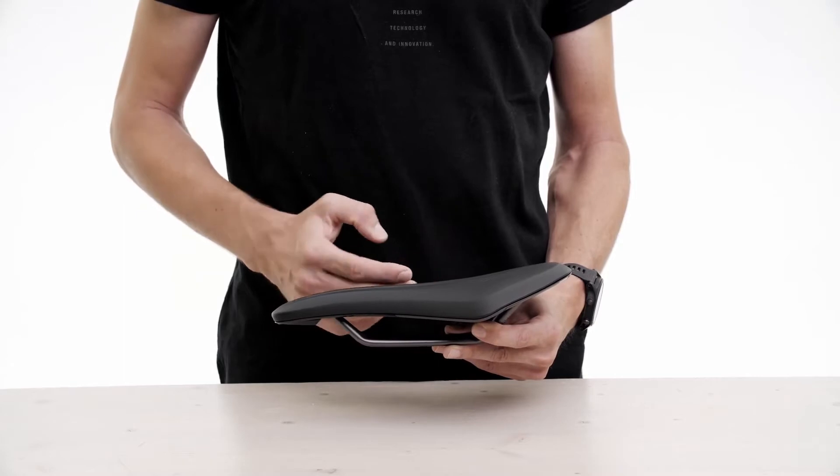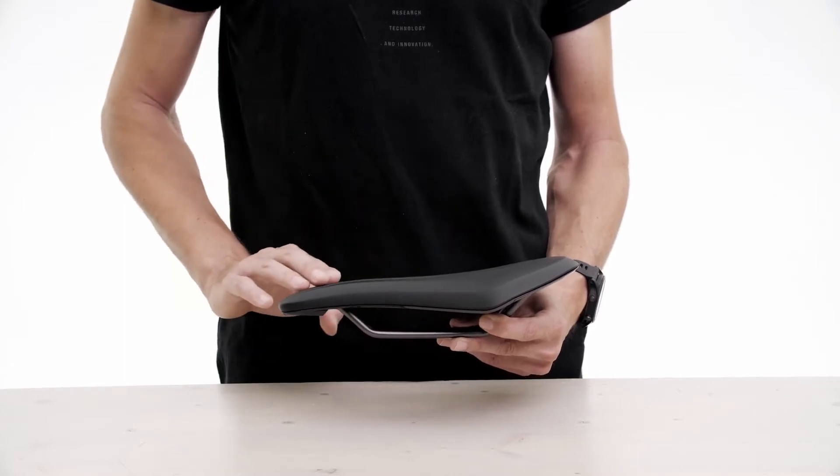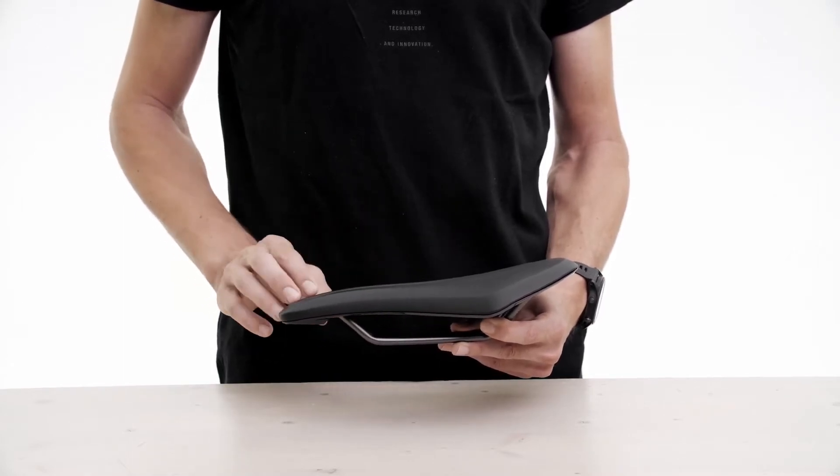The cushioning is slightly softer and more progressive than the type we use on our racing saddles, providing more long distance comfort.